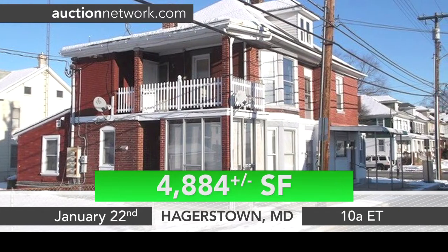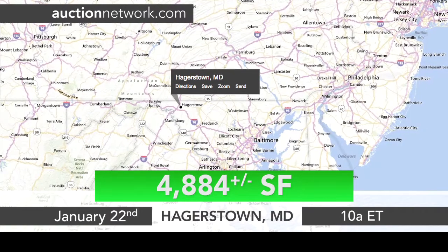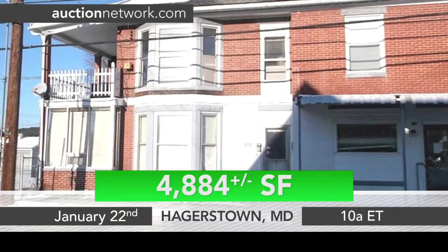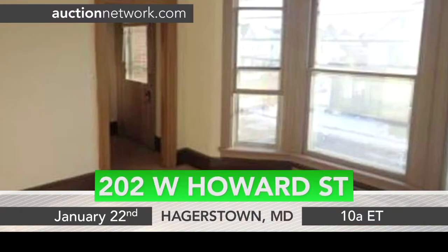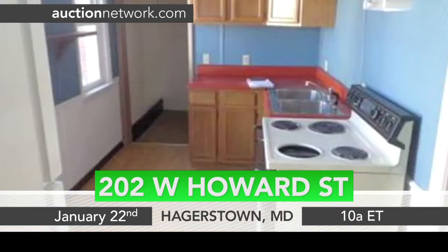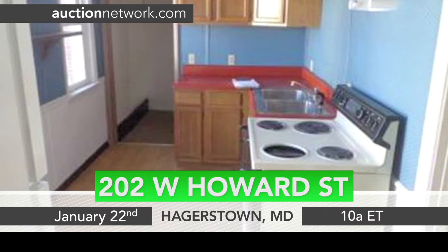With approximately 4,884 square feet, this property is ideal for an investor. The main level contains a commercial storefront, while the second level houses three apartment units. One unit is two bedrooms, one bath, and the other two units are one bedroom and one bathroom each.